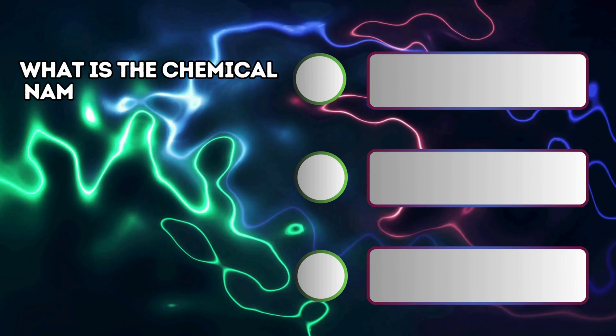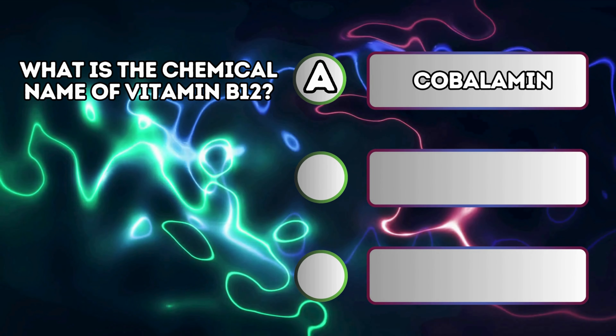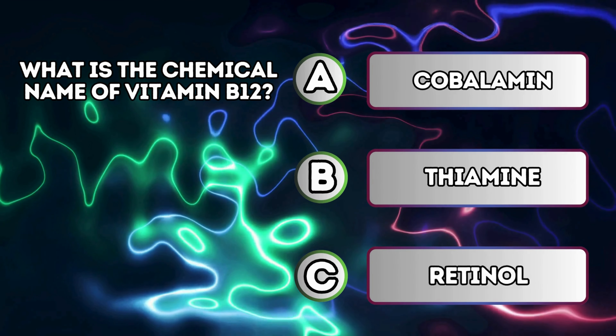What is the chemical name of vitamin B12? A. Cobalamin. B. Thiamin. C. Retinol.